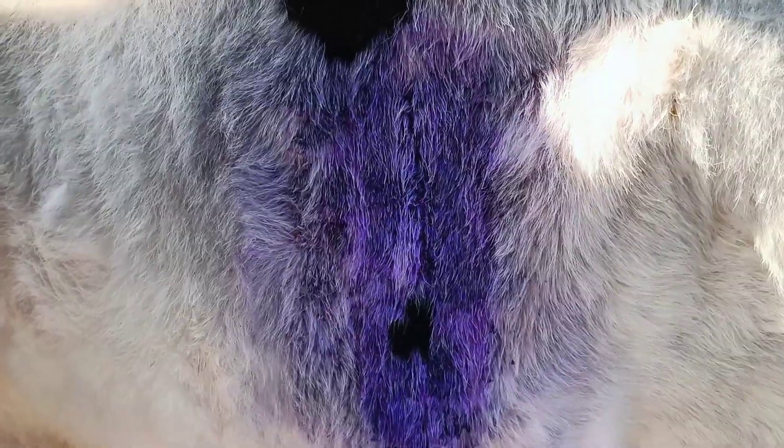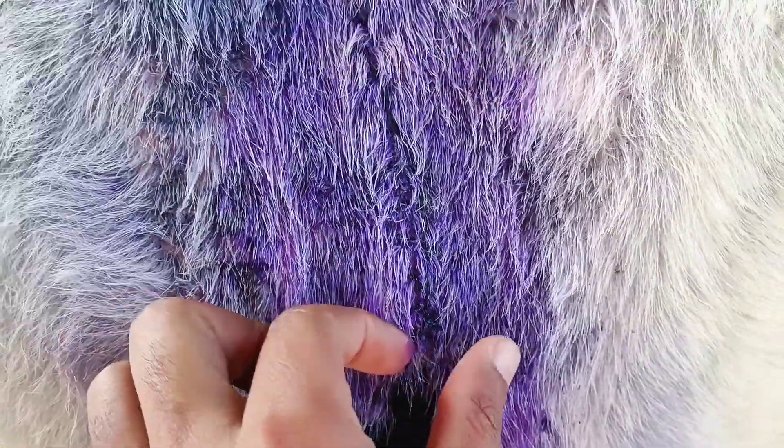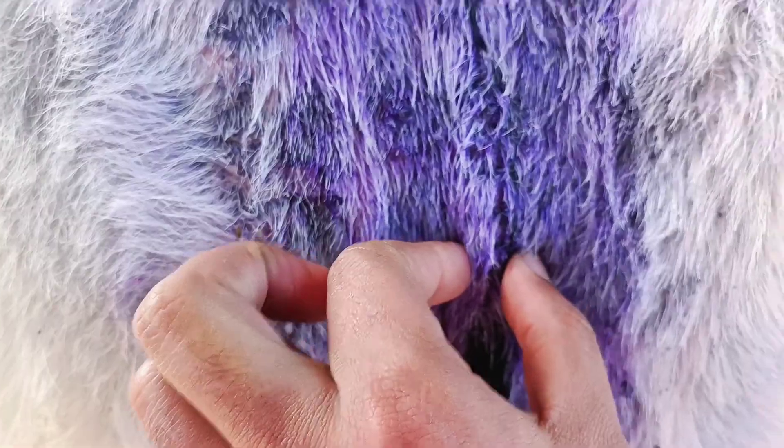You can see the whole surgery video — I will mention the link in the description so you can check out the full ruminotomy video. Today we are going to open the suture. She is recovering very well and perfectly fine. Here you can see the suture line. We will cut the sutures — the wound is healed now, there is no infection, and the surgical site is perfectly fine.